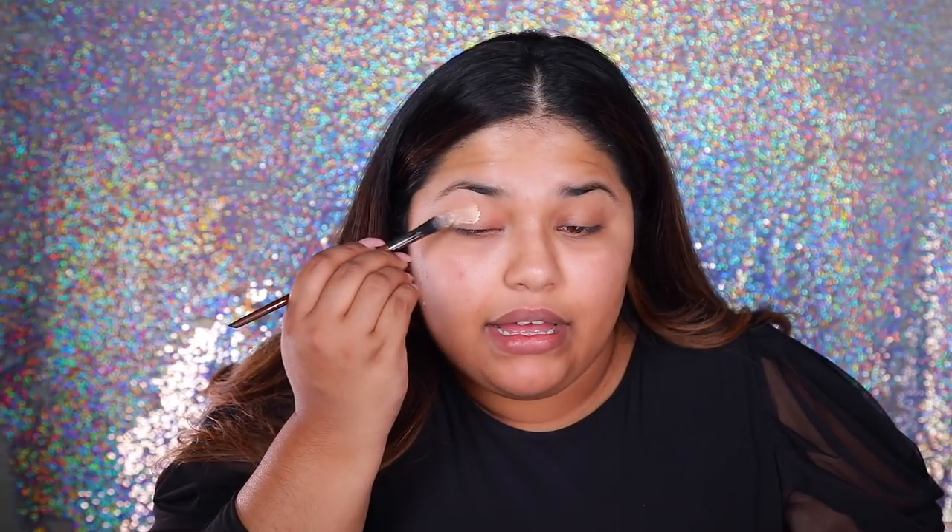I just like to really invest my time in whether the product works or not. So I'm going to go in with my Select Cover-Up by MAC. This is my first time using this and everyone raves about it — everyone talks about it being the best eyeshadow primer. I want to use as many colors as I can from the palette to test everything out.